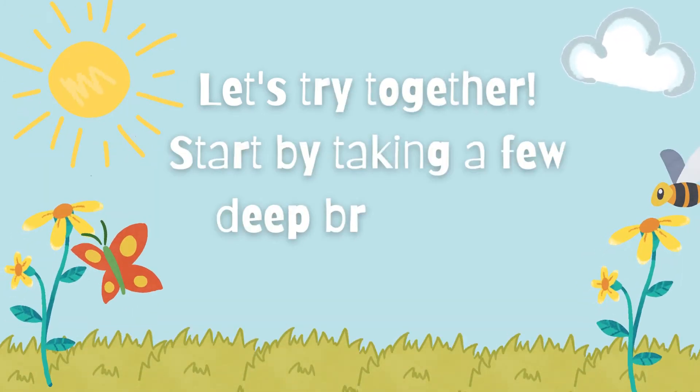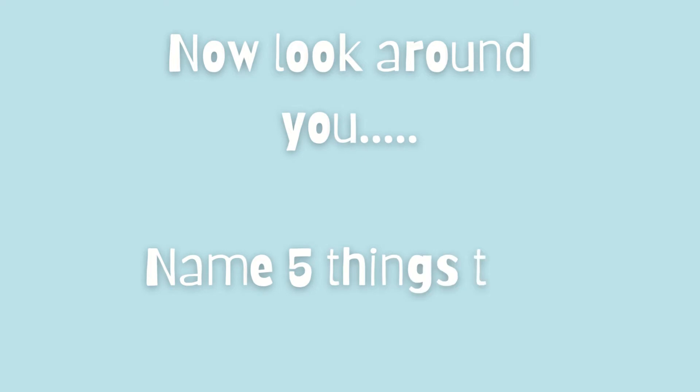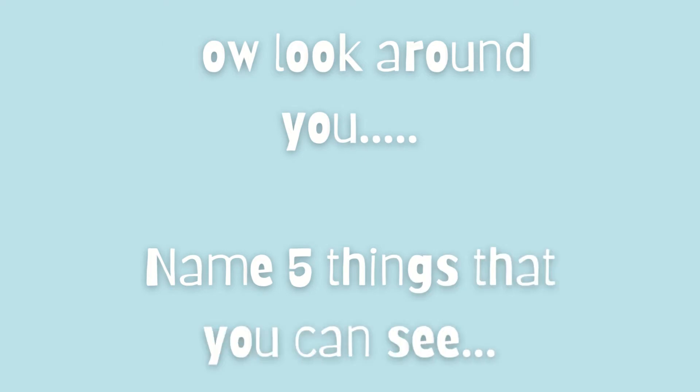Start by taking a few deep breaths to relax. Breathe in and out, in and out. Breathe in again and out. Now look around you — name five things that you can see.